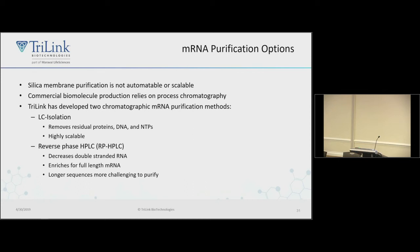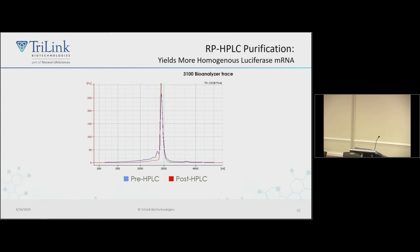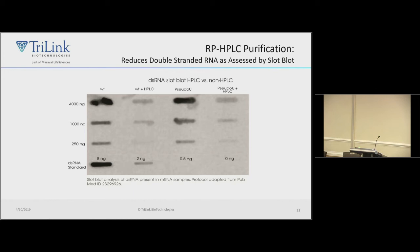We also use a slot blot with an antibody specific for double-stranded RNA to monitor depletion during purification. We put RNA onto a membrane and probe with a double-strand-specific antibody. For wild-type or pseudouridine-modified RNA, we can deplete double-stranded RNA but don't get rid of it completely. We're still developing better methods — this is an ongoing process. The double-stranded RNA assay may be one of your release assays for messenger RNA.